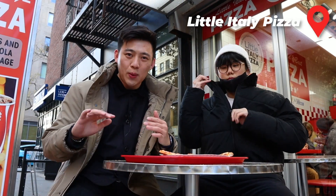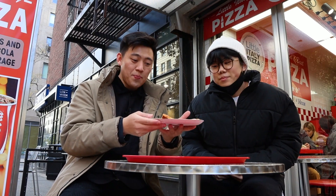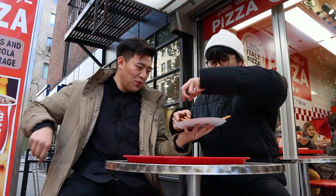We are at our fourth spot — Little Italy Pizza. I'm a little bit biased, I've been here before. Their pepperoni and barbecue chicken is delicious. We're going to try their cheese today. Classic cheese pizza — I paid $3.61 for it. That's really exact.